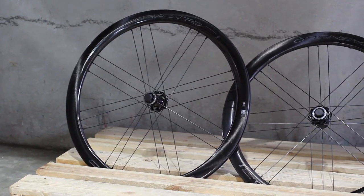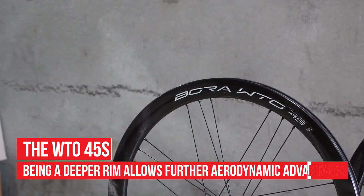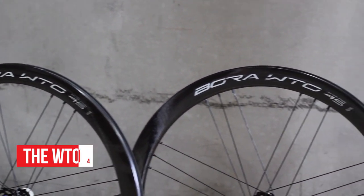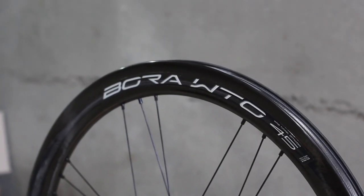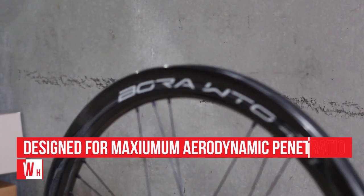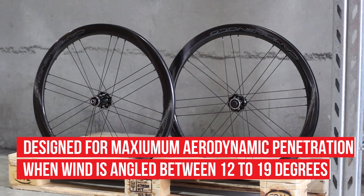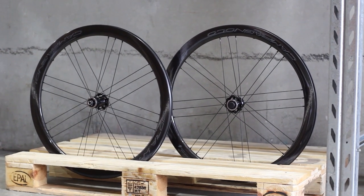Next, we'll look at the WTO 45s. Being a little deeper than the 33s, these rims further explore the aerodynamic potentials of wind tunnel optimisation. The rim has been designed so maximum aerodynamic penetration is enabled when the wind angle is between 12 and 19 degrees, making it an extremely popular choice for those seeking an edge over their competition.